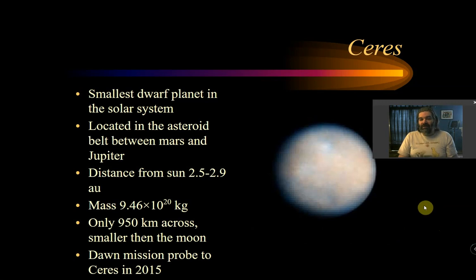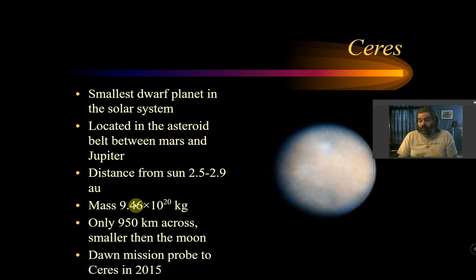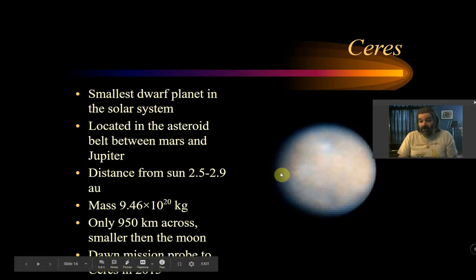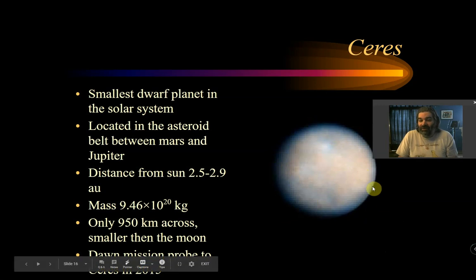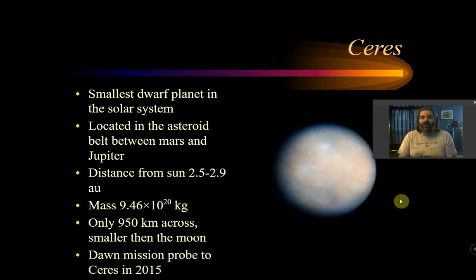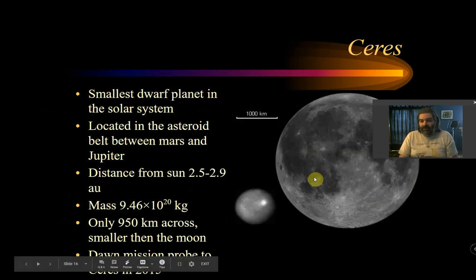Ceres is the smallest dwarf planet. It was called an asteroid and got promoted when Pluto got demoted. It's located in the asteroid belt between Mars and Jupiter, about 2.5 to 2.9 AU from the sun. It has a mass of 9 × 10²⁰ kilograms — the Earth is 10²⁴, for comparison — and is only 950 kilometers across, smaller than the moon. We sent the Dawn Mission probe to look at Ceres in 2015, which revealed cool salt geysers that shoot up into space, explaining why some areas seem to glow.